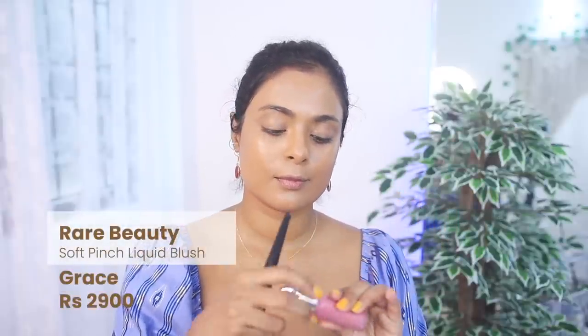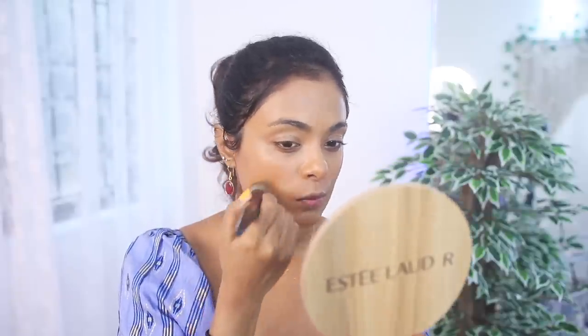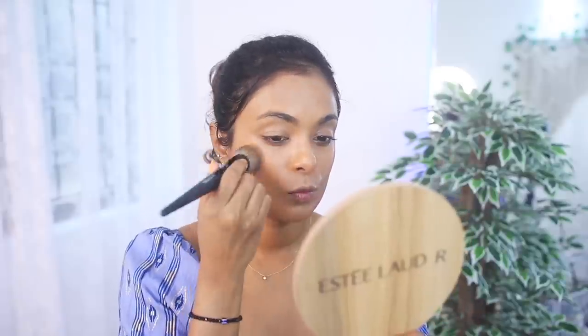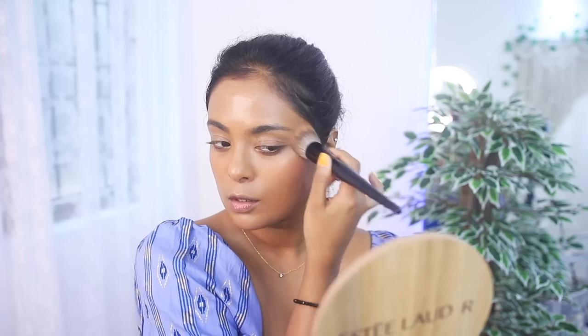Let's talk about the blush. I have it in the shade Grace, which goes for 2900 rupees — I can't believe it's more expensive than the concealer, and also for just 7.5ml. This is what is viral on social media because it is so blendable and pigmented. But here's the deal: in my initial Rare Beauty video two years ago, I applied three dots and it was too much — you only need one dot. However, when I took this blush out to do this video, I realized it doesn't have that pigmentation anymore. One dot completely disappeared, and three dots blended into my face — what gave me clown face two years ago.